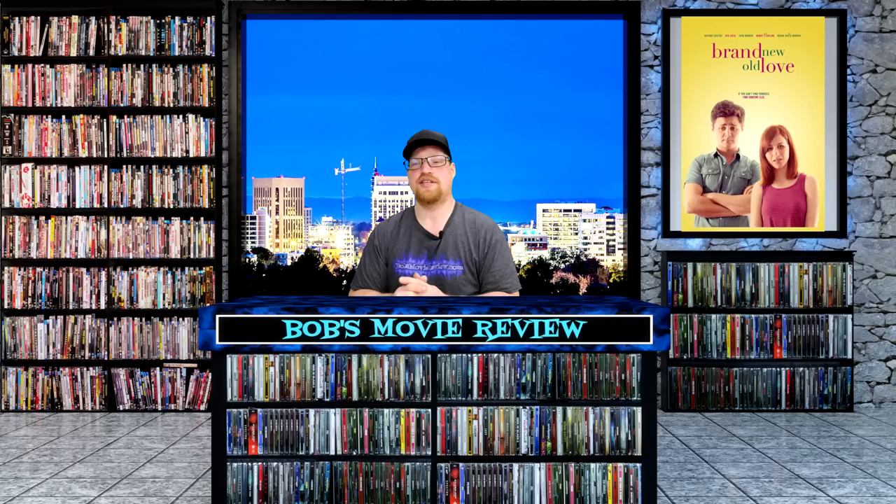Next up is Brand New Old Love, a 1 hour and 37 minute runtime, a comedy with no ratings. Former high school friends run into each other years later after drunkenly deciding to make good on their promise to marry each other if they're both single by 30. Directed by Kat Reinhart, stars Arturo Castro, Aya Cash, and Josh Brenner. This one is releasing on Blu-ray: Target $10.19, Walmart $10.81, Best Buy $12.99, and Amazon $14.35. Also releasing on DVD: Target $9.19, Best Buy $9.99, Amazon $14.76, and Walmart no listing.